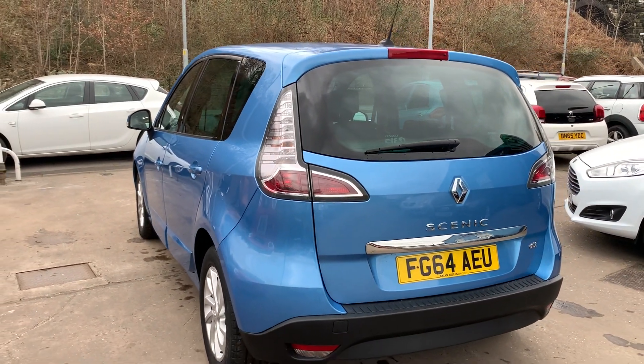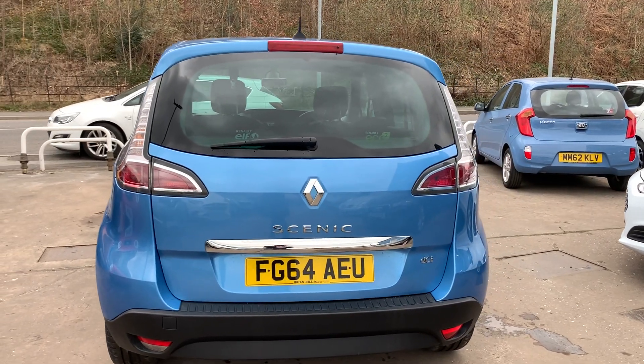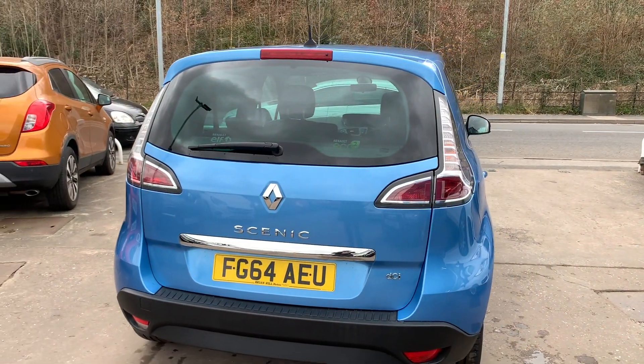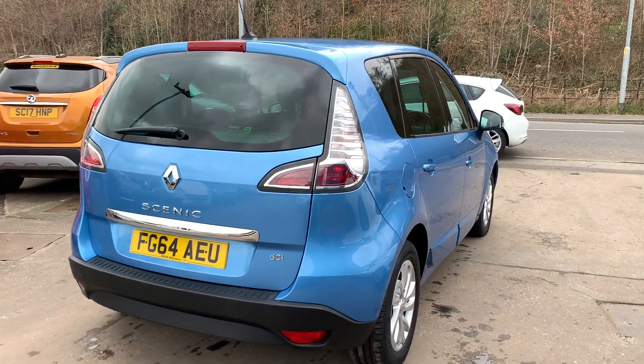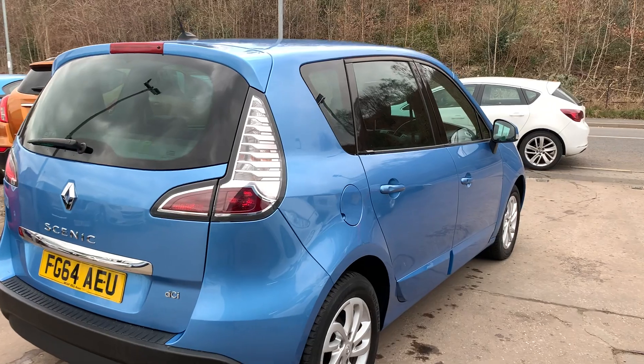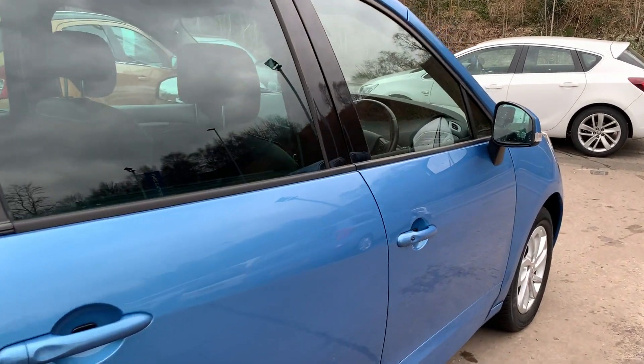It has sat navigation, cruise control, half leather trim, keyless start, automatic headlights, multifunction steering wheel, a radio CD player, auxiliary port, USB, Bluetooth, service history, and road tax is only £20 a year. I'll show you inside.